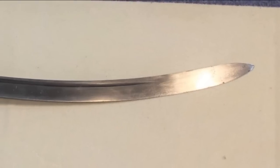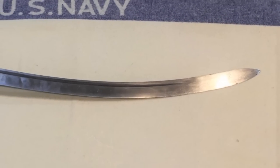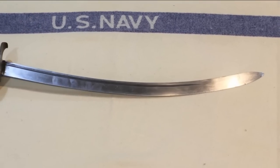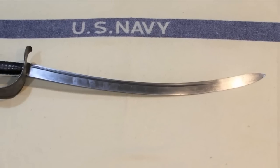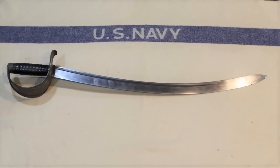A decade later, in 1826, Nathan Starr got another contract from the Navy. The Model 1826 had a major design change. Although the length remained virtually the same as its predecessor and the hilt was very similar to the last two, this style was massively different because the shape of the blade was now curved — and it was a pretty pronounced curvature.